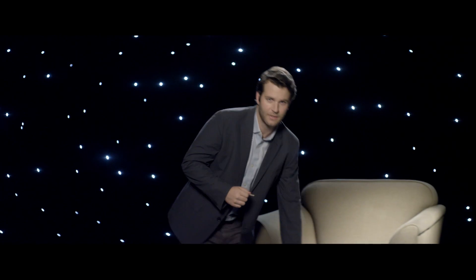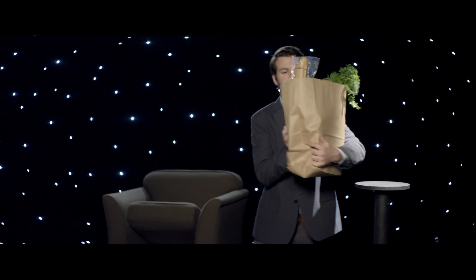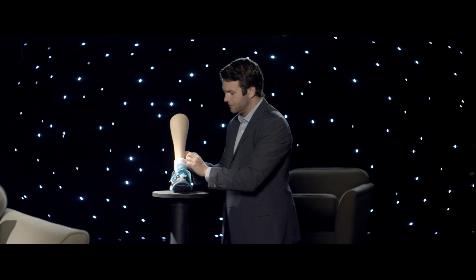Keys. For thousands of years, they've been a part of our world. We've lost them, fumbled with them, stuffed them in our socks when we go running, and lost them some more.